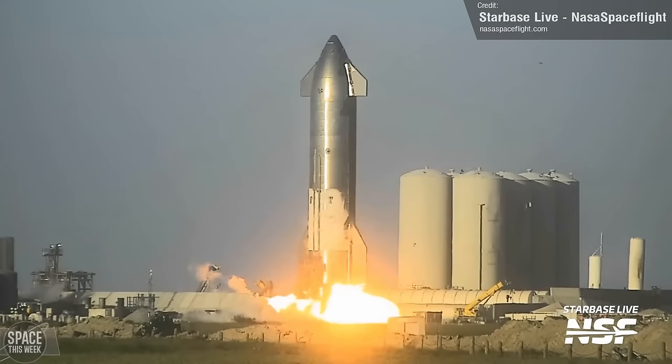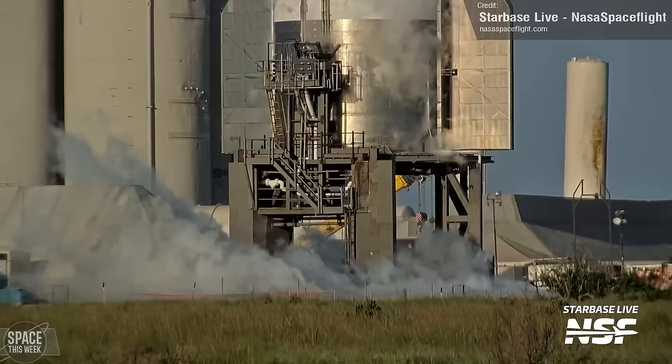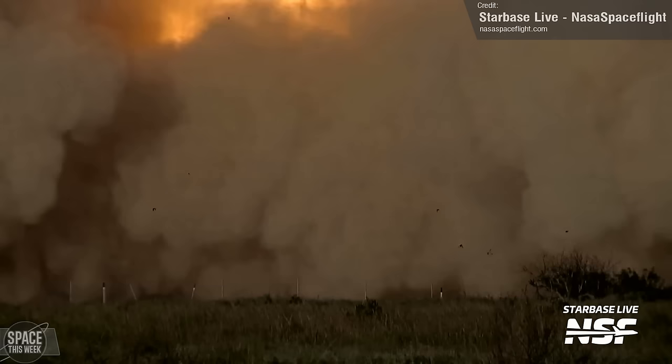For those new to all of this, a static fire test is a test in which the engines are ignited and fired, but the vehicle doesn't lift off as it would during a live launch — it remains static, hence static fire. Just throwing in the translation for those unaware; I realise there are a lot of acronyms and jargon in these videos sometimes that, for newcomers, might as well be a foreign language.